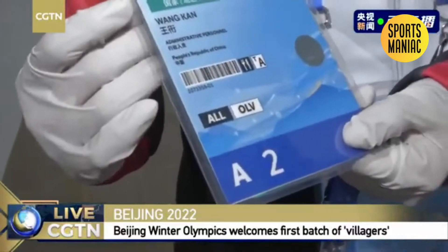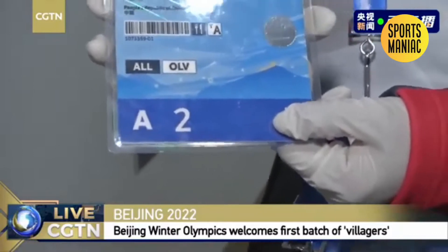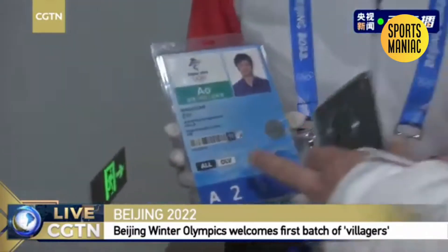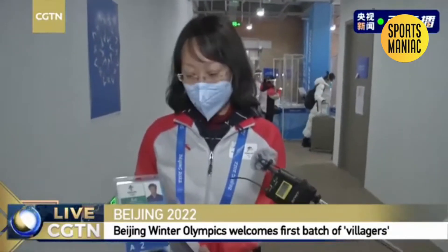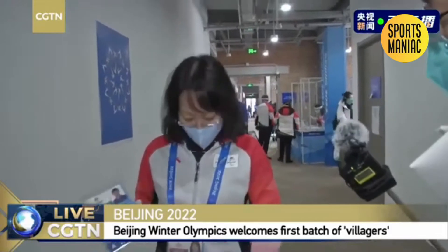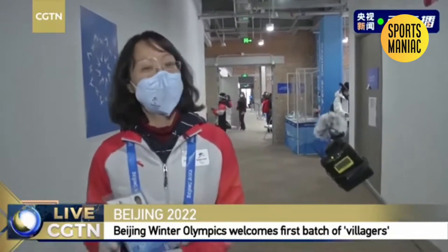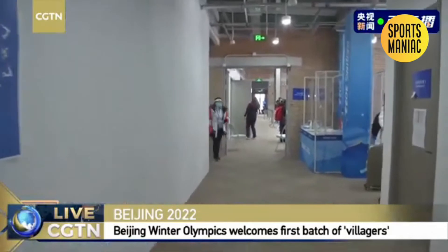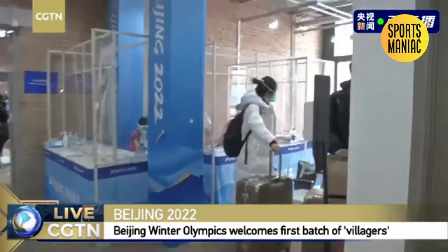OLV stands for Olympic Village, which means that with this pass you can go through the different venues — competition venues and training venues. It includes all three villages. In Beijing, it's BVL. So if you only have access to Beijing Olympic Village, it's B-O-L-V.